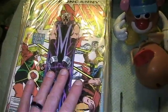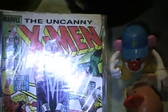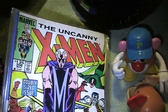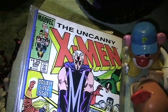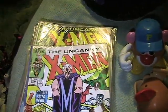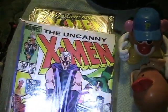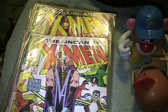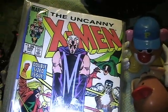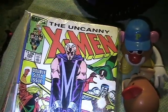The Uncanny X-Men and other X-titles were the ones I really wanted, because I've been wanting to finish my run. When I was younger I had pretty much issues 140 all the way to 300, and then around that time I quit collecting comics for a while. I ended up selling all my X-Men to pay for rent and I've been trying to get those issues back, because I love this era of the X-Men — the artists, the stories, everything.